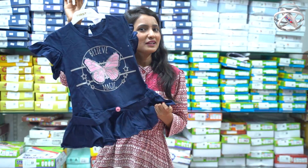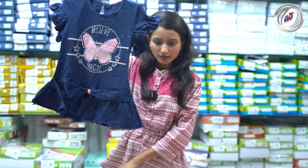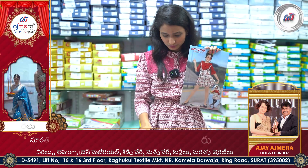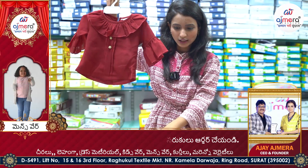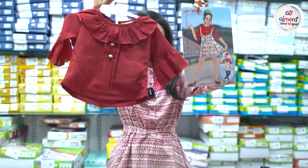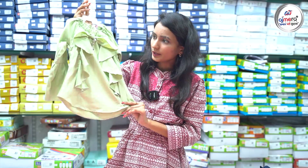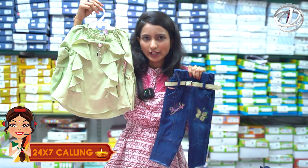I want to show you an important fabric — it is a soft material. This is a rayon fabric in greenish color with full sleeves and denim, so it is a proper set.